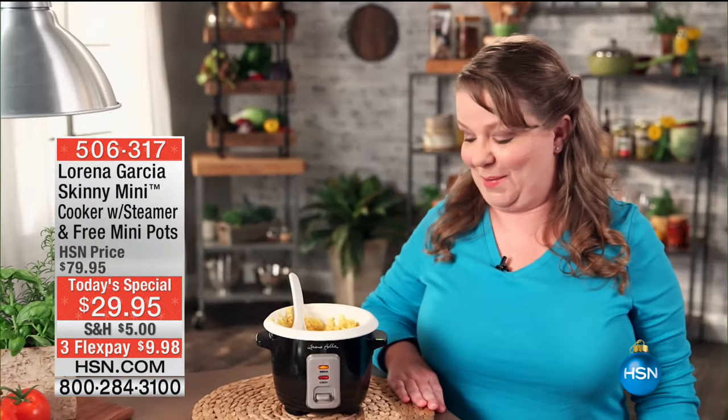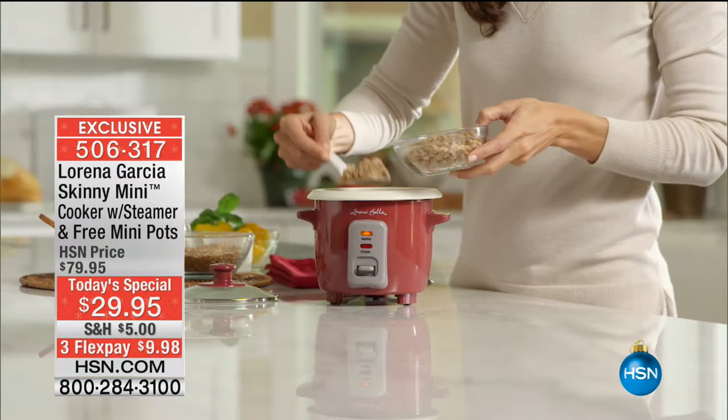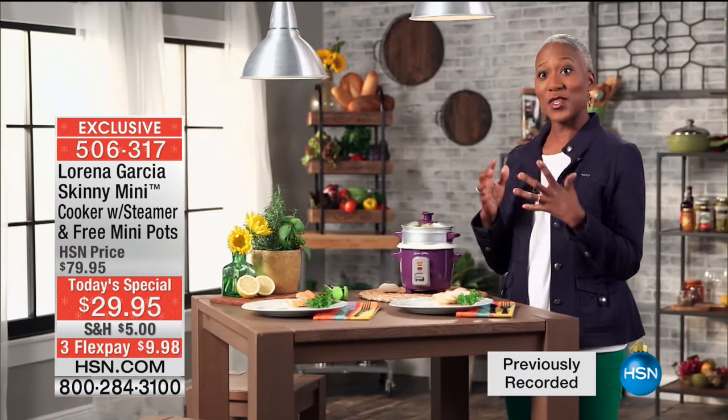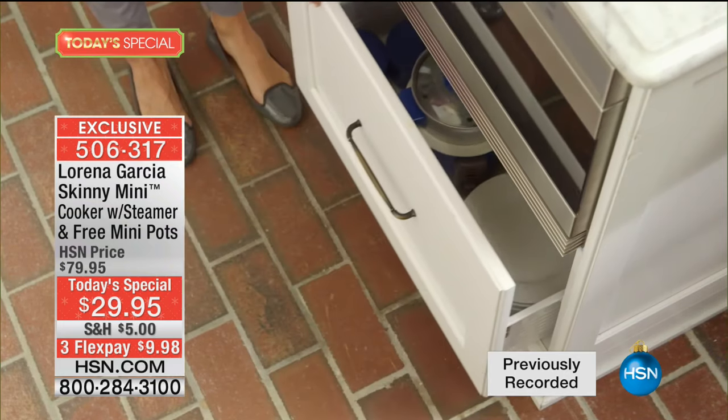Lorena, I think you really knocked it out of the park with this one. It's a perfect size for a small family, perfect size for a small apartment or RV. I can walk away and not have to worry about anything boiling over. It's easy. Sometimes great things come in small packages, and this is the perfect big thing in a small package.